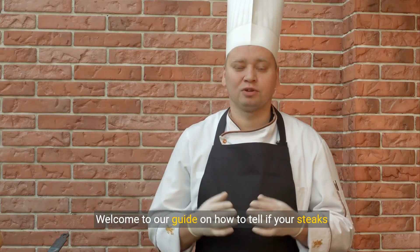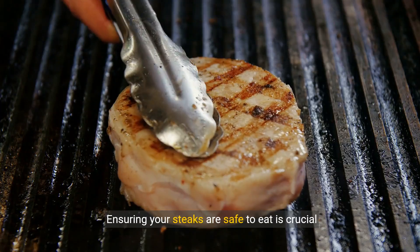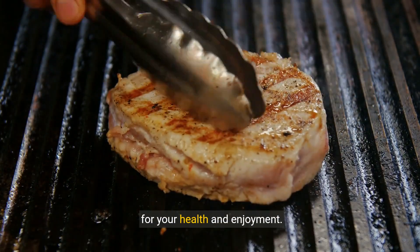Welcome to our guide on how to tell if your steaks have gone bad. Ensuring your steaks are safe to eat is crucial for your health and enjoyment.